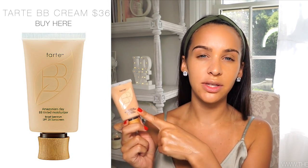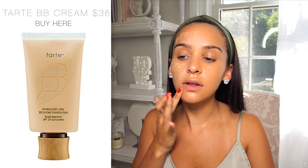I always liked using BB creams when I was in school because they're a lot lighter on your skin, especially when it's still warm out in September, maybe a little bit of October. And then for the higher-end side, I'm going to be using the Tarte Amazonian Clay BB Cream. This one is definitely one of my favorites - it is a little lighter, but we'll make it all work.